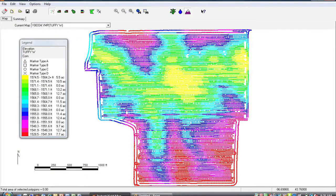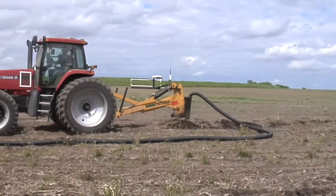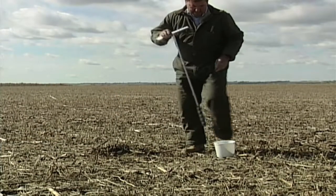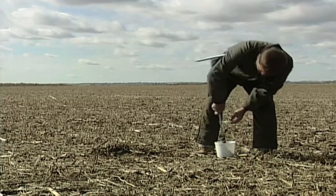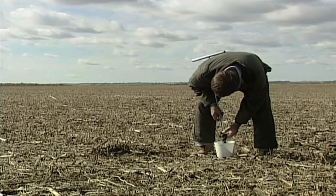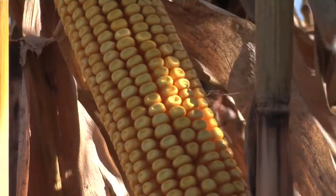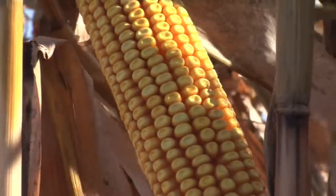Sometimes we don't even realize all the data we're getting. With our yield monitor on the combine, in addition to making yield maps, we were also making topography maps across our field. I use those now when I want to lay tile in the lower areas, and for soil sampling as well. There are a lot of different uses for these as farmers, and it all basically leads to producing more food for the world and hopefully a little more income for ourselves.